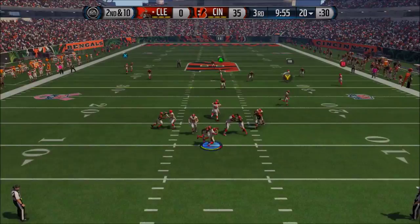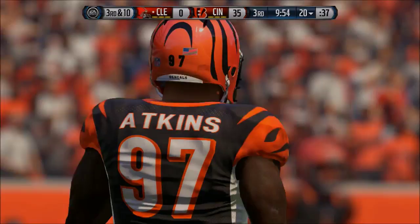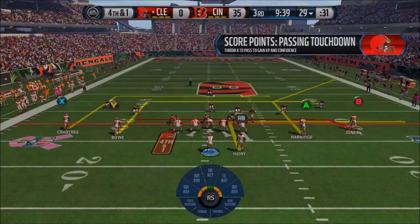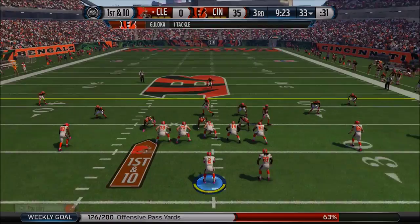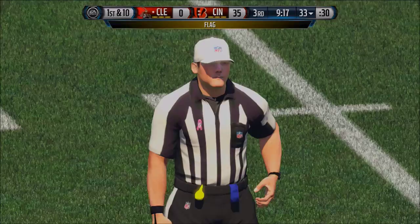Johnny Football dropping back under pressure. Ivory can't pick up the first down. Fourth and 1 — down by 35, game is pretty much over, but you might as well try. Manziel finds Ivory for the first down. Browns continue in the hurry-up offense. Manziel drops back, fires a ball deep in the direction of Marvin Jones, who wants a flag — and he gets it. Pass interference on the defense.